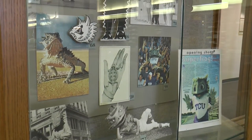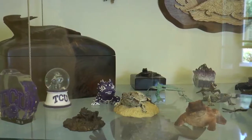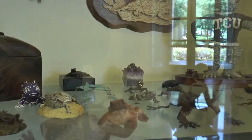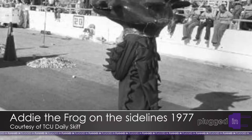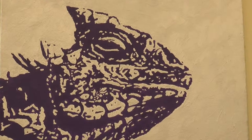Legends of TCU's mascot creation include horned frogs covering a football field and a yearbook theme choice, but the real story is actually not as dramatic, says Dr. Don Mills. The true story is that Colby Hall, a student in the original class at TCU who became dean in the 1890s, needed a nickname for the football team — which had been called the Fightin' Preacher Boys — and he picked horned frog. They wanted something different that represented Texas and the southwest. A horned frog is localized to the southwest and is a very unique creature, so that's why they picked it.